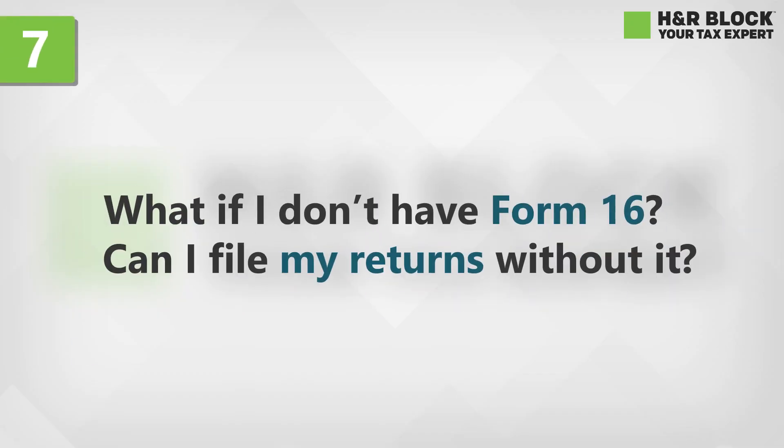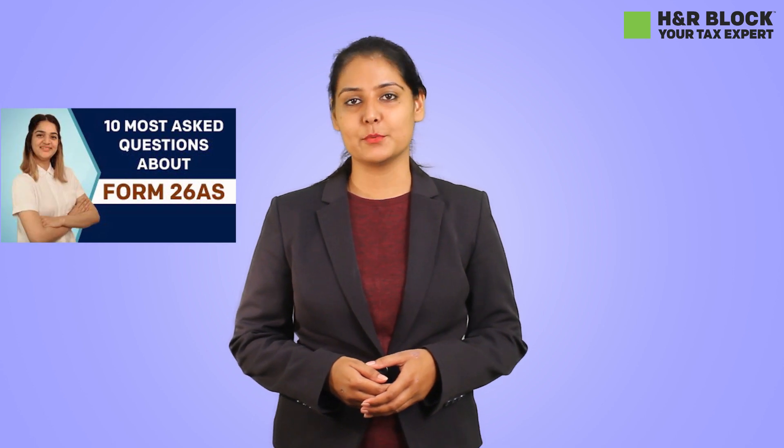What if I don't have Form 16? Can I file my returns without it? Yes, don't worry. Simply download your Form 26AS, attach your salary slips, and file your tax returns. To know more about Form 26AS, please click on this link which is also given in the description below. Also, don't forget to watch our video regarding Form 26AS.